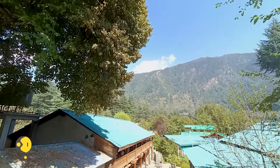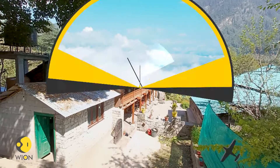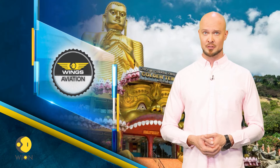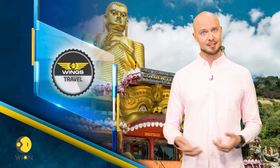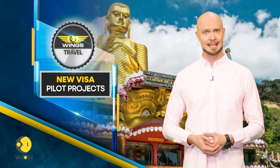Now you know what you need to add to your itinerary. The visa rules for two top destinations close to India have been updated to attract more tourists. Let us show you the latest from Sri Lanka and Thailand.